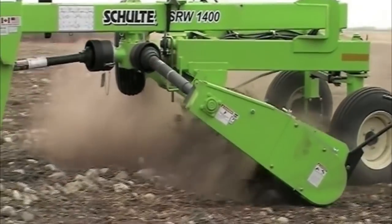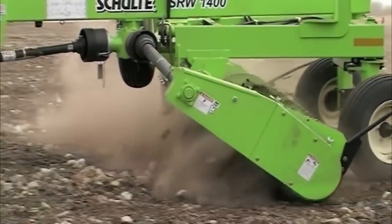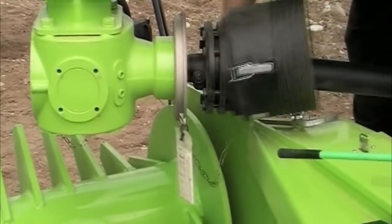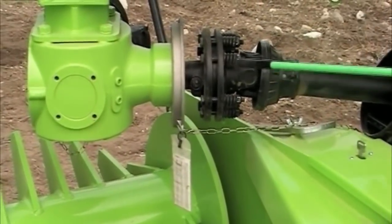It's powered with a heavy-duty 540 RPM drive system, which includes slip clutches and a shear bolt for added protection against the most severe shock loads.